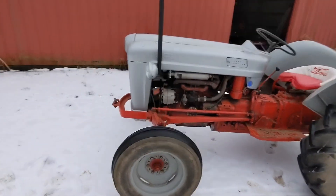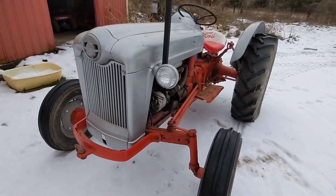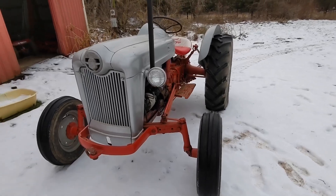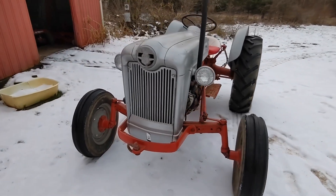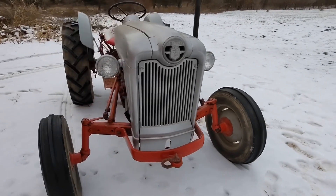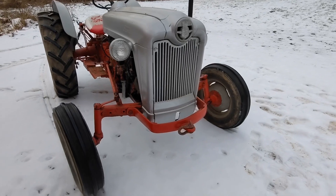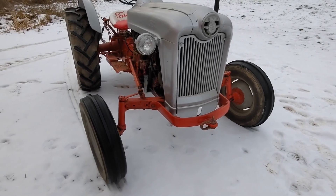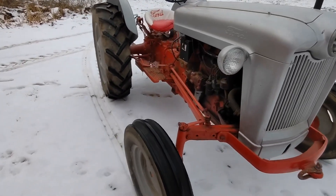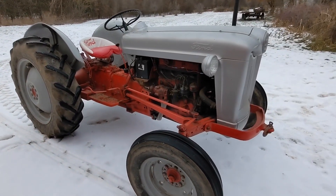I just absolutely love the look of this thing. Sometimes when I've had a rough day, I'll actually go out and blow off some steam by just riding around on our 25 acres. Look at the hood on this thing — it's got a definite art deco influence. The headlights work, everything works on this one. It's really kind of a privilege to be able to use such a neat, cool tractor that's got a lot of history.